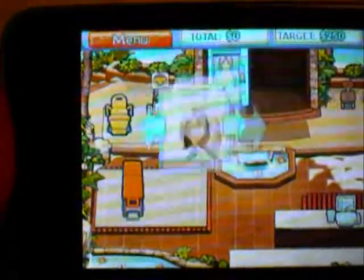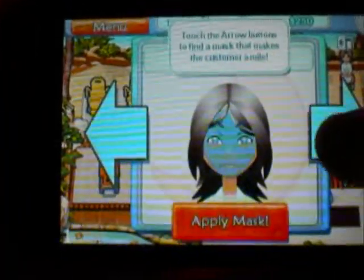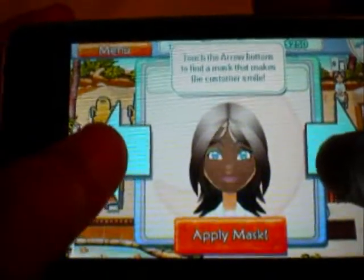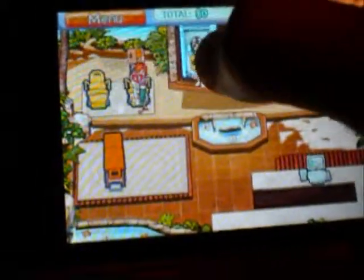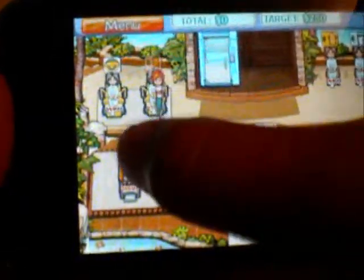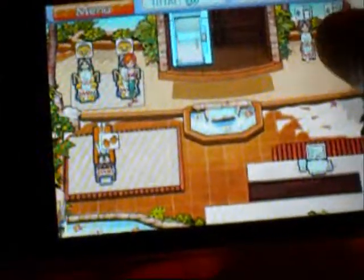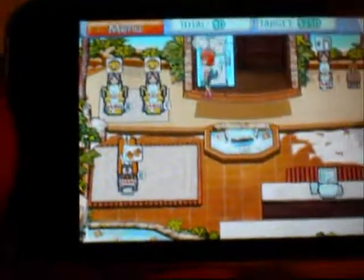You can cue things and put stuff in order. Here you pick a mask, and when they have a big smile on their face you apply it. This one now wants to go on the yellow chair and this one wants to go on the orange one. You can cue them — one, two, three, four.